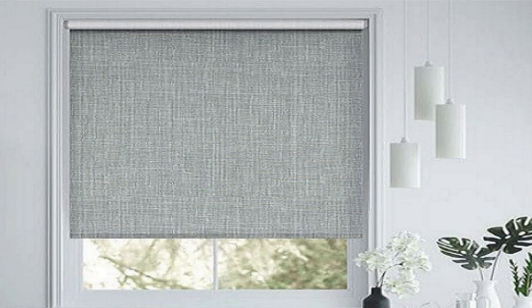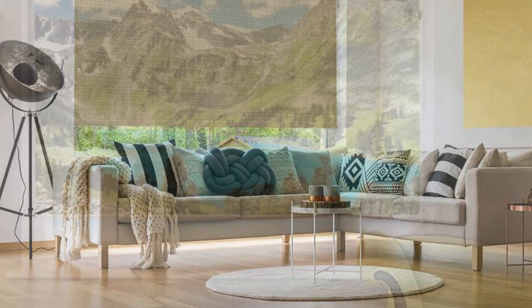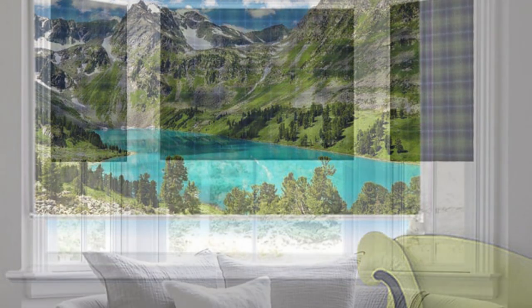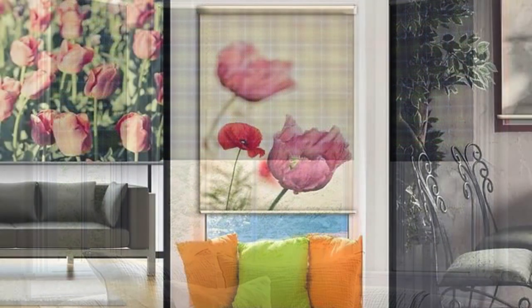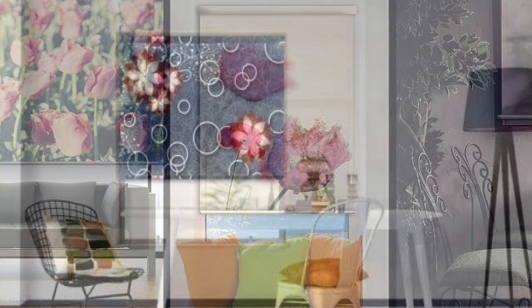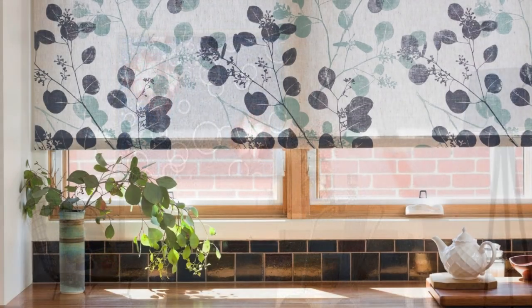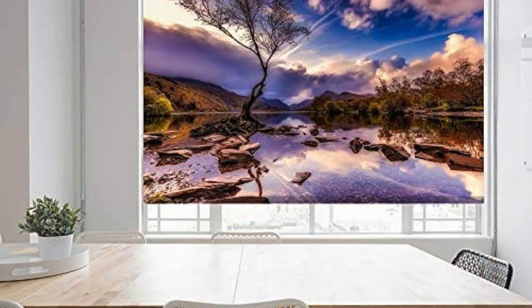Furthermore, roller blinds are a versatile solution for achieving various lighting effects throughout the day. The ability to partially or fully open the blinds allows for precise control over natural light levels, creating dynamic atmospheres that adapt to different activities and moods. This flexibility is especially valuable in home offices, where optimizing natural light can enhance productivity and well-being. The design options are extensive, ranging from classic solid colors to intricate patterns and textured fabrics. Additionally, the compact nature of roller blinds makes them an excellent choice for smaller rooms or areas with limited space, as they do not impose on the available square footage.